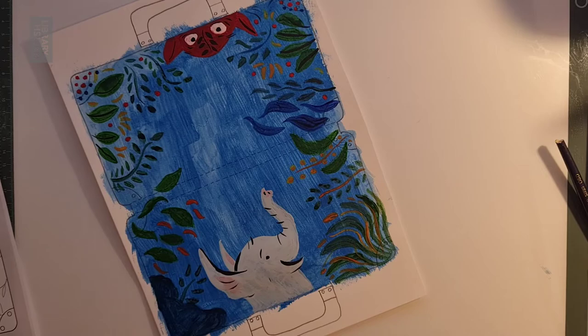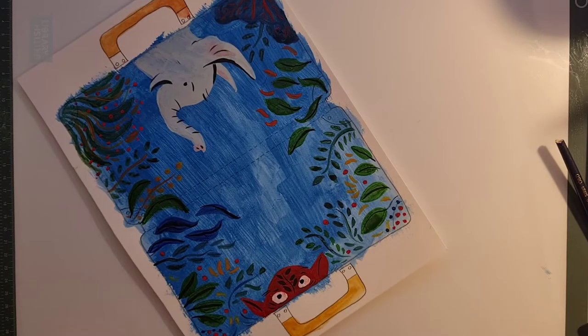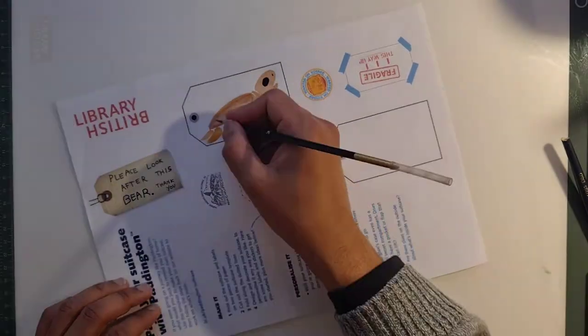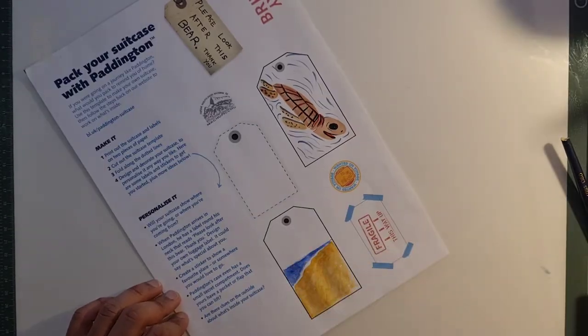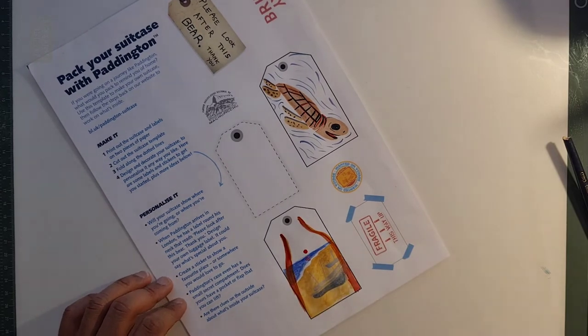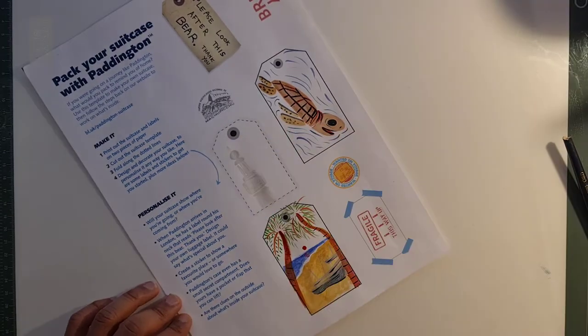More red petals are dotted around and the handles coloured brown. Alan has a British Library label page with a tag saying, "Please look after this bear. Thank you." He draws a brown turtle on a label, a beach with tall palm trees on another, and a clock tower in the city of Jaffna on a third.